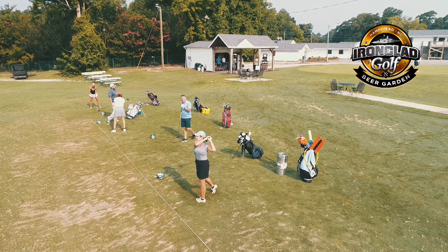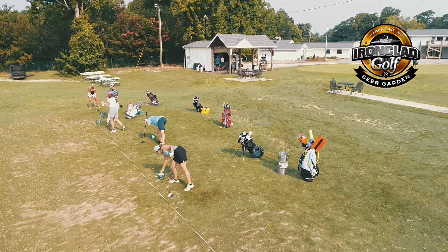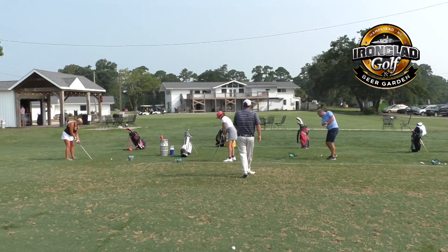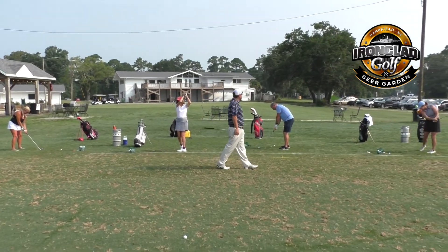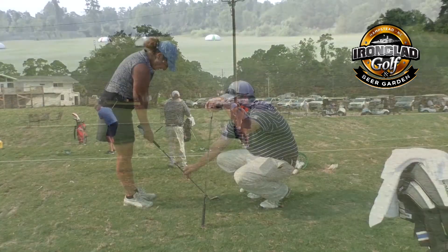We focus on different topics for each clinic. We do about 15 to 20 minutes of instruction at the beginning, then we break down and everybody hits balls. I try to go down the line and give everybody some one-on-one instruction as well as the group clinic setting.